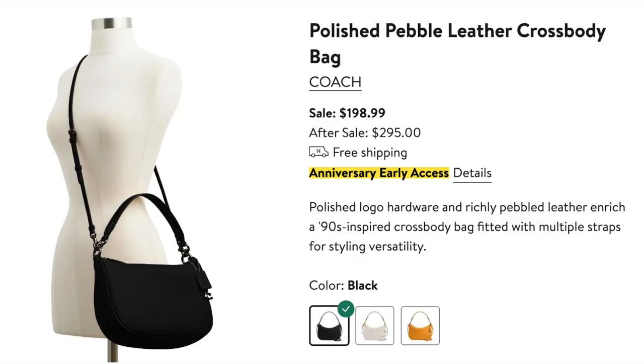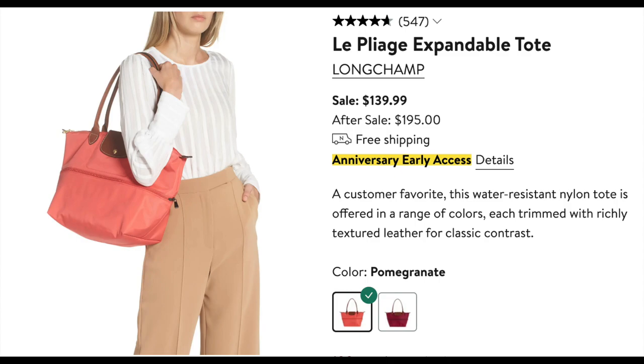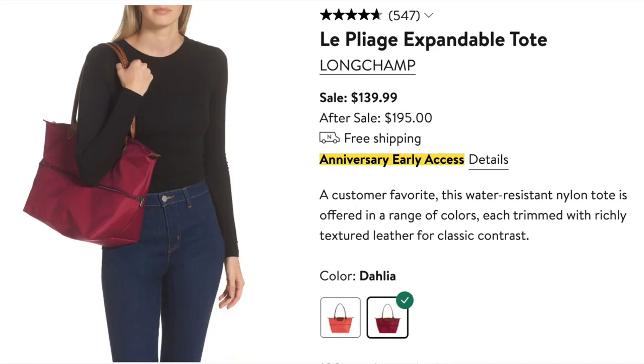Finally for bags — they don't have a whole lot of bag options this year from what I'm seeing in the preview, but if you like Coach they do have a few nice options. The first is this polished pebbled leather crossbody bag, which comes in a few different colors retailing for $198.99 reduced from $295. There's also a larger version of the bag in black as well as a nice white bone color, retailing for $268 reduced from $395. They also have the ever-popular Longchamp Le Pliage expandable totes in two color options — pomegranate, which is an orangey pink coral, and Dahlia, which looks more like a berry color — on sale for $139.99.